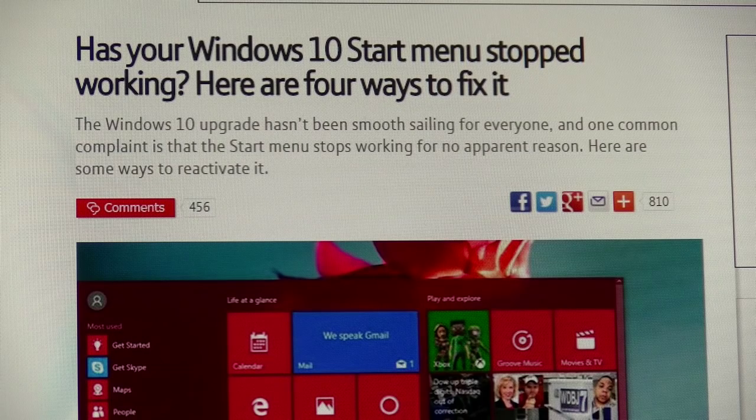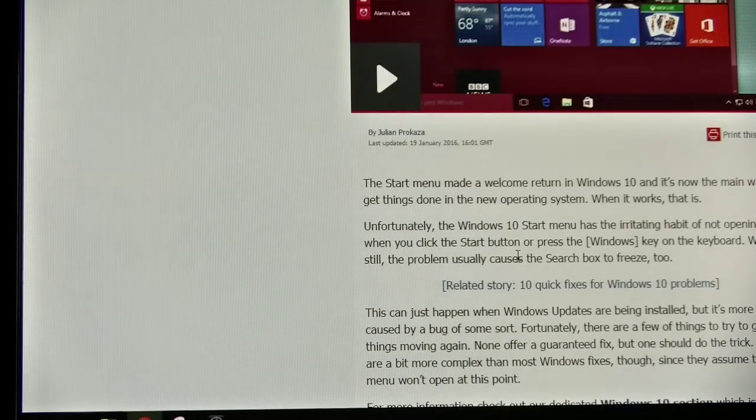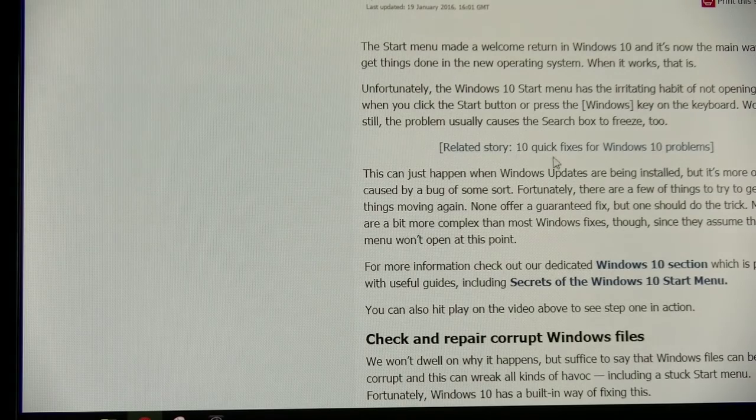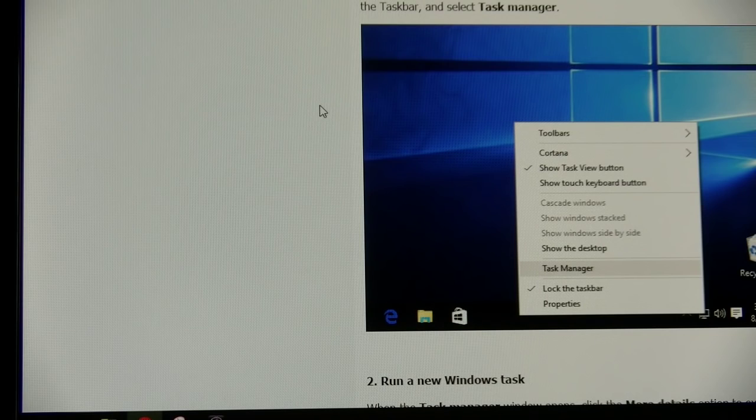See if you can get onto this BT site — 'Has your Windows 10 start menu stopped working? Here are four ways to fix it.' Let's have a look at this site and scroll down. There are 10 quick fixes for Windows, and this is what I'm going to do.